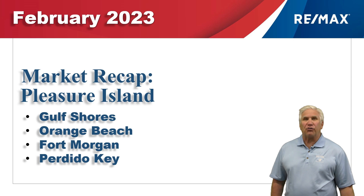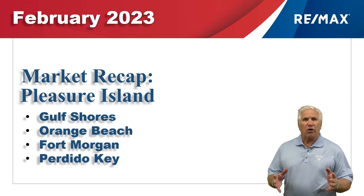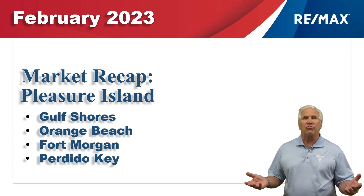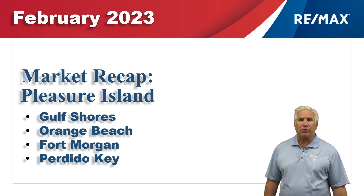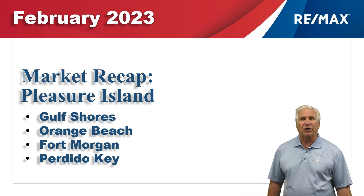Hi, welcome to Coastal Update presented to you by the Brokers and Agents at RE-MAX of Gulf Shores. This is our two-month report for the start of 2023 for the single-family market here along the beautiful Alabama Gulf Coast, the area we call Pleasure Island, consisting of Gulf Shores, Orange Beach, Fort Morgan, and Perdido Key in Florida. We've gathered this data from the Baldwin Realtors Database, so let's take a look at the market.